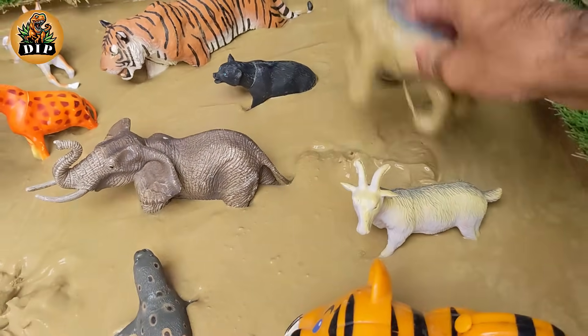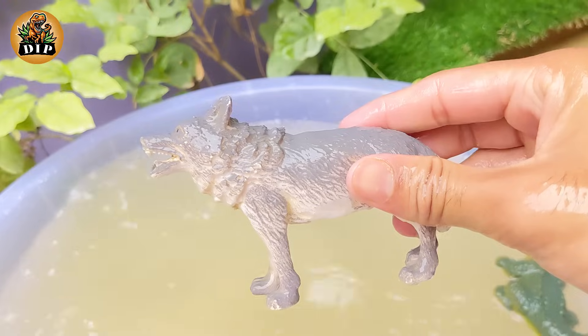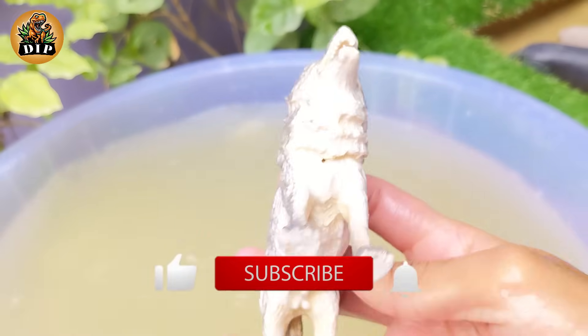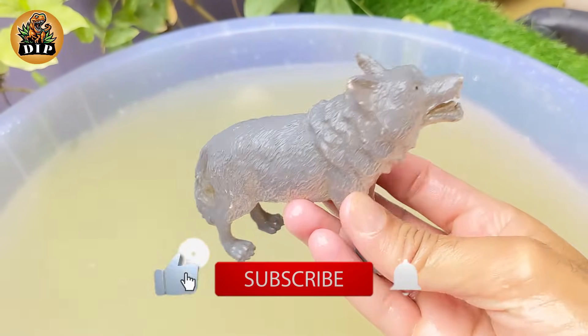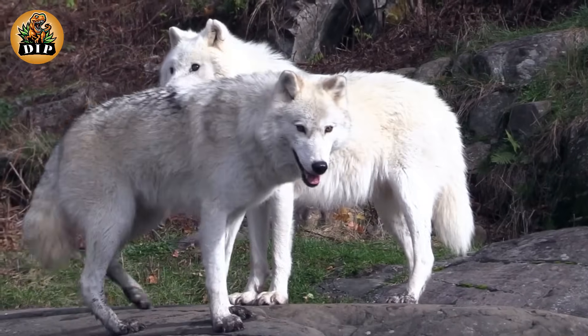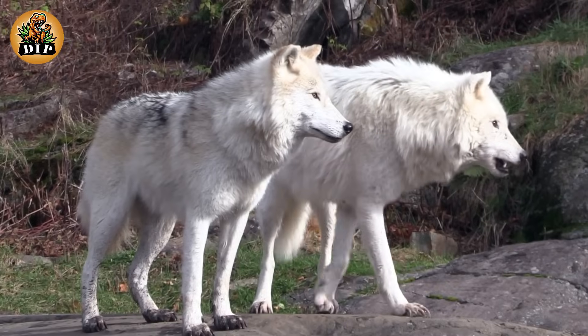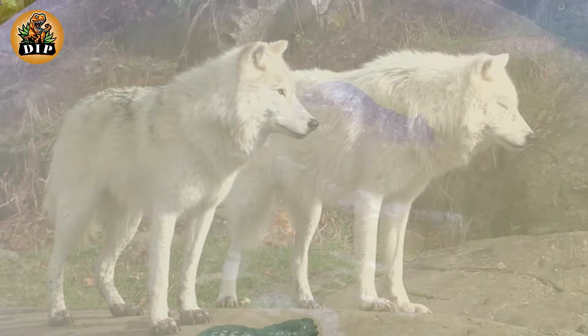The second animal is the clever animal, the wolf. They can reach speeds of up to 38 miles per hour when sprinting. Wolves can live for up to 13 years in the wild and 16 years in captivity.